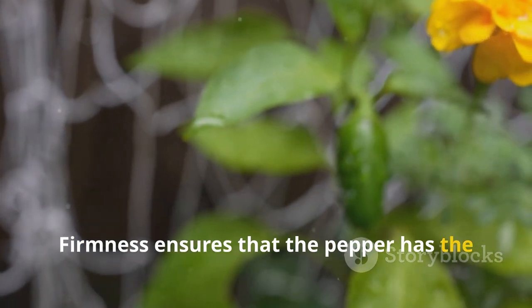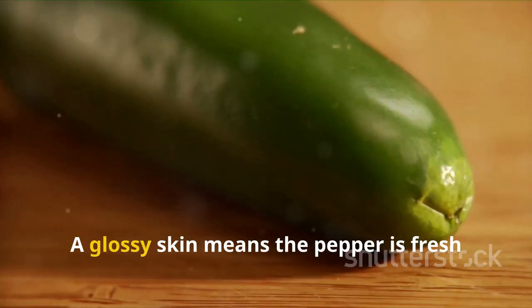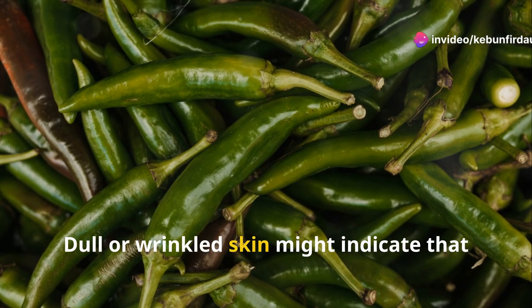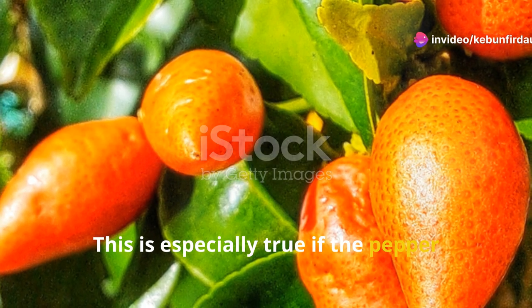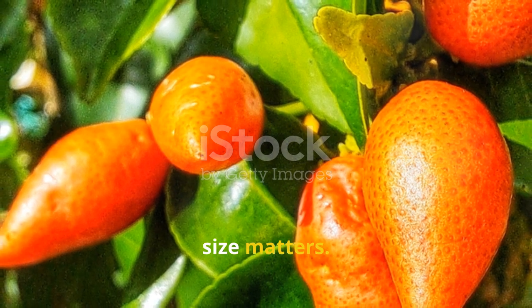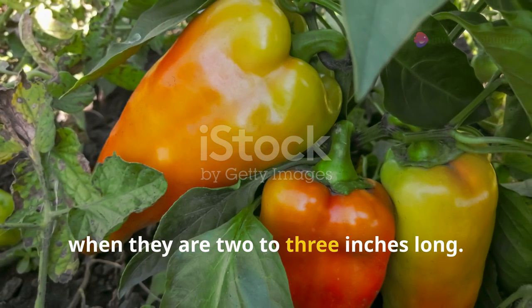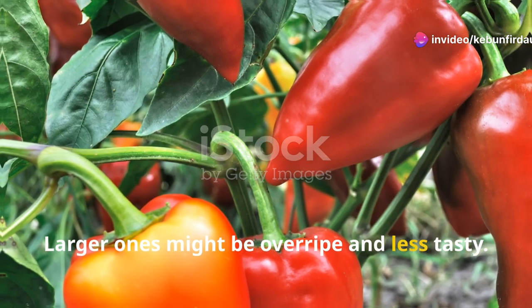Firmness ensures that the pepper has the right amount of water and nutrients. Check for a shiny surface — a glossy skin means the pepper is fresh and full of flavor. Dull or wrinkled skin might indicate that the pepper is past its prime, especially if it feels soft to the touch. Finally, size matters. While size can vary, most jalapenos are ready to be picked when they are 2 to 3 inches long. Smaller peppers might not have developed their full flavor yet, while larger ones might be over-ripe and less tasty.